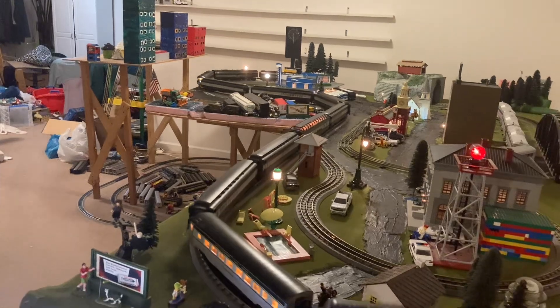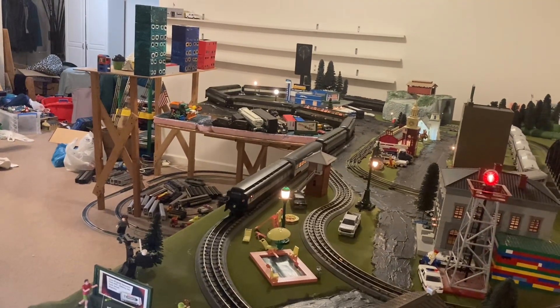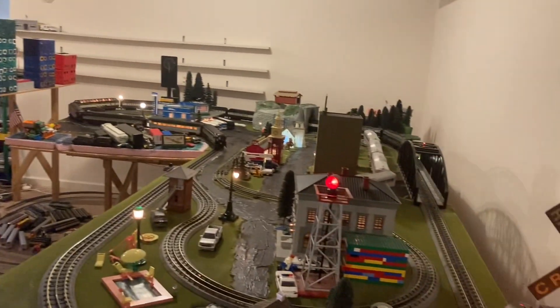They're big. We're going to get these B&O coaches moving, because there's a full dome in the middle. Fifth coach behind the locomotives, as we like it.